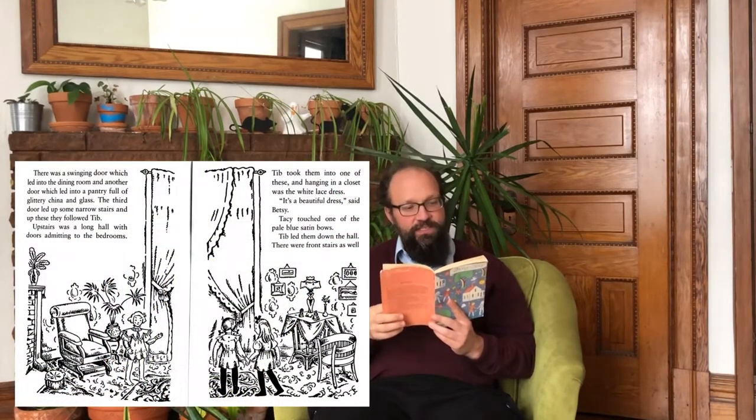They went in by the back door. "Wipe your feet," said Tib, pausing on the doormat. The kitchen was so clean it shone like a polished pan. It smelled good, of something baking. A hired girl was standing by the stove. There was a swinging door which led into the dining room, and another door which led into a pantry full of glittery china and glass. The third door led up some narrow stairs, and up these they followed Tib. Upstairs was a long hall with doors admitting to the bedrooms. Tib took them into one of these, and hanging in a closet was the white lace dress. "It's a beautiful dress," said Betsy. Tacey touched one of the pale blue satin bows. Tib led them down the hall. There were front stairs as well as back stairs. They went down the front stairs, and just as the steps turned at a little landing, they came in view of the pane of colored glass.